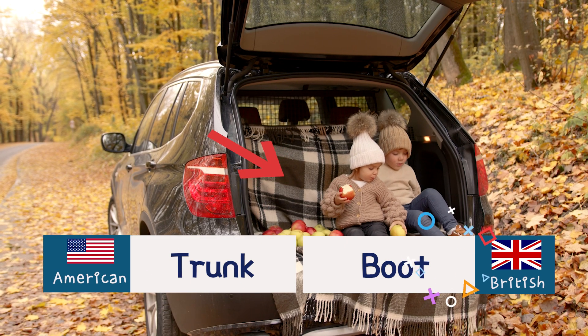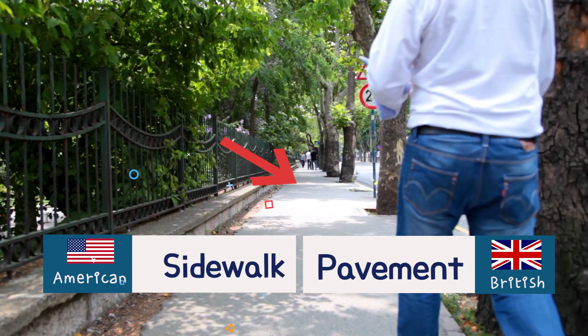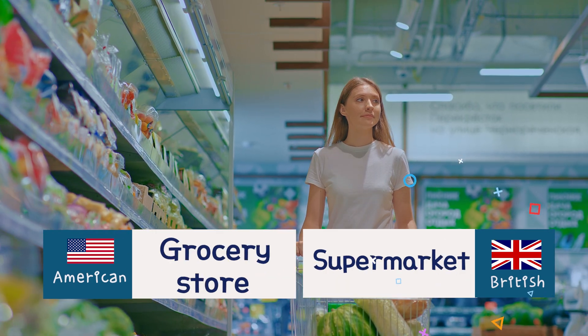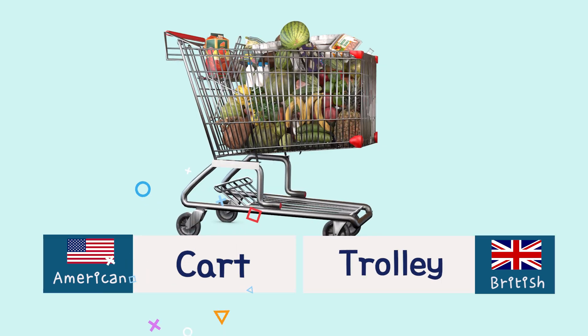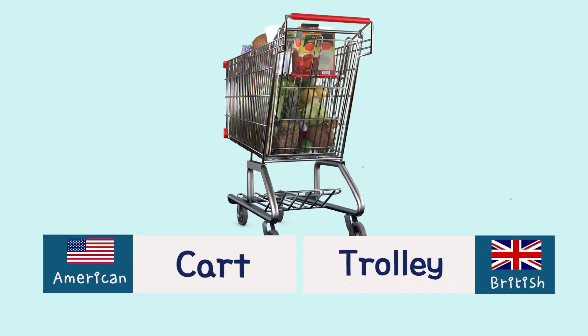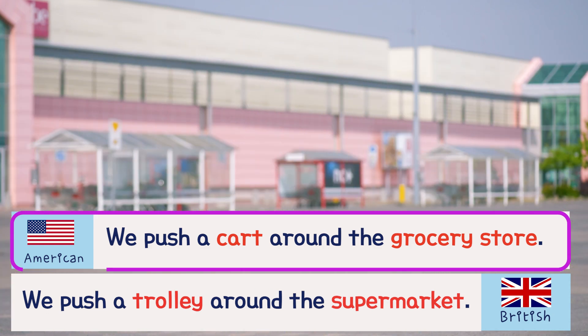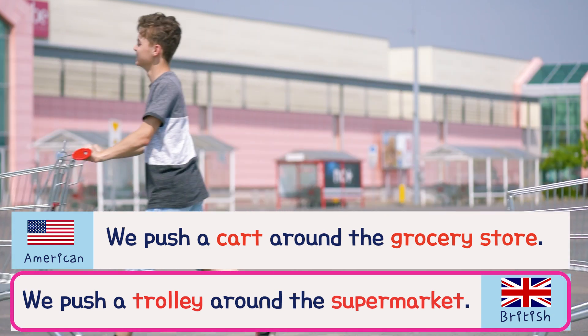Trunk. Boot. Sidewalk. Pavement. Grocery store. Supermarket. Cart. Trolley. We push a cart around the grocery store. We push a trolley around the supermarket.